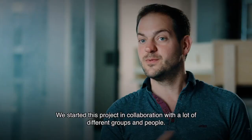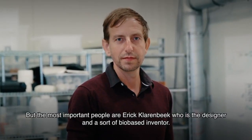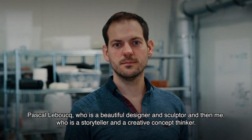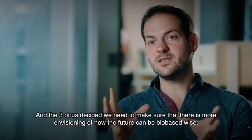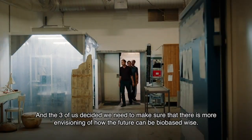We started this project in collaboration with a lot of different groups and people, but the most important people are Eric Larenbeek, who is the designer and a sort of bio-based inventor; Pascal Le Boek, who is a beautiful designer and sculptor; and then me, who is a storyteller and a creative concept thinker. The three of us decided we need to make sure that there's more envisioning of how the future can be bio-based-wise.